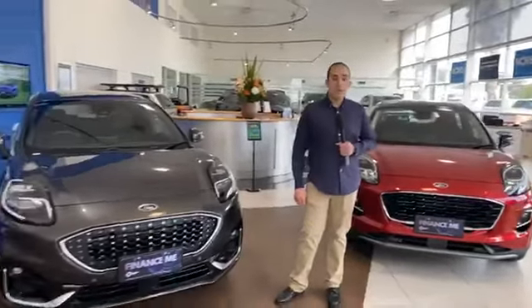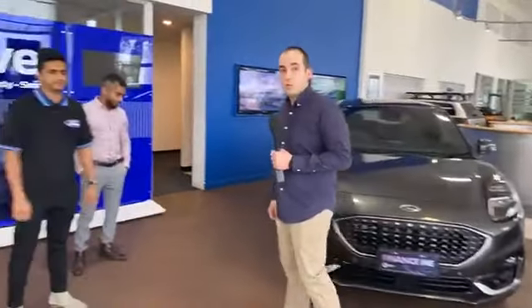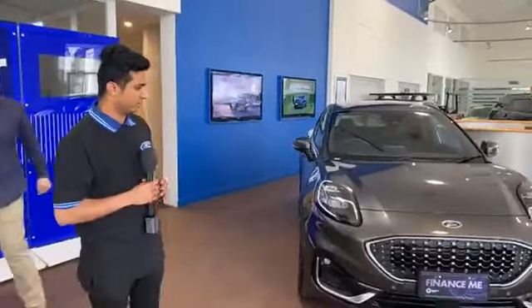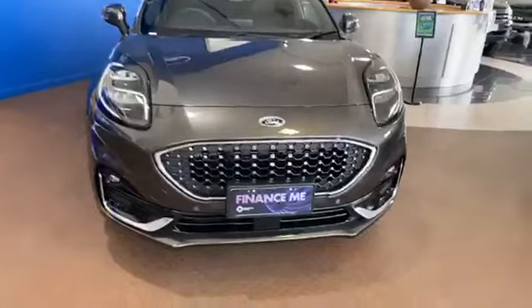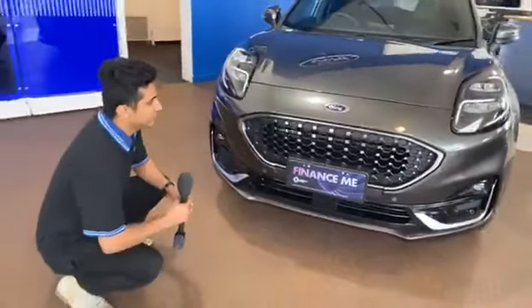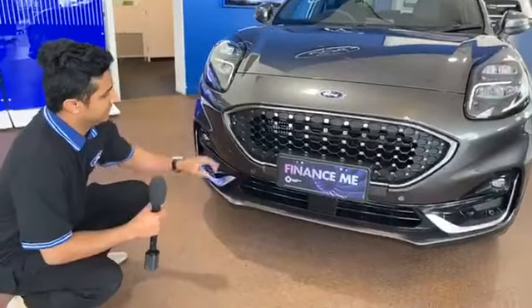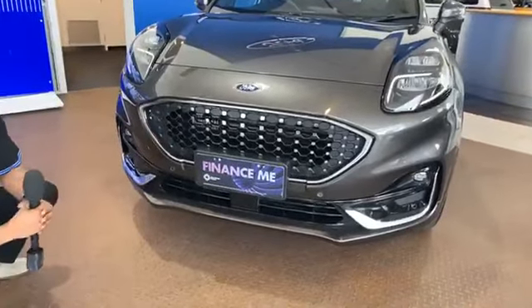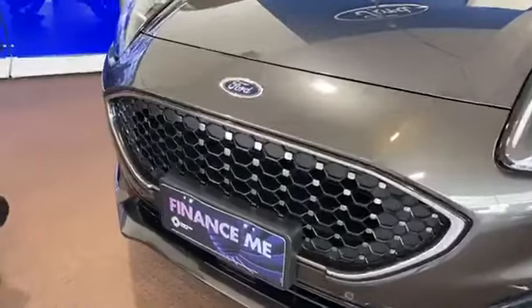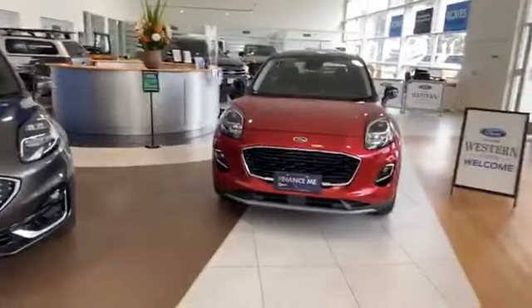I'm going to hand you over to Yash who's going to talk about the dynamic sports styling on the new Puma. Thanks Andre. I'll be running through the brand new Ford Puma ST Line V and some of its fantastic design features. Starting at the front, you've got the brand new unmissable Ford grille — beautifully darkened with chrome accents throughout, giving it a fantastic, bold and aggressive stance all the way around.